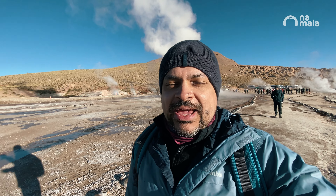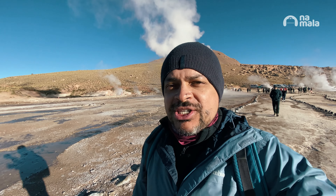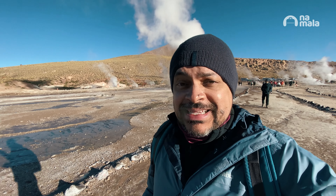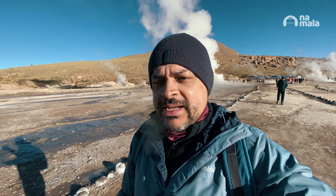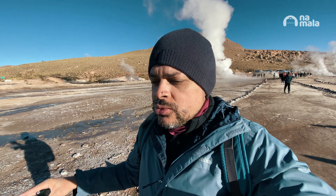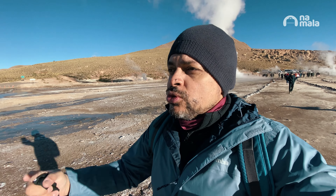Well, guys, this here is the third largest geothermal park in the world. The first is in the United States. Then in Iceland there are also several geothermal parks. And here in Atacama, Chile, this is the third largest in activity. It has several points and they are cyclic — not always in the same place. They're changing according to time, the force of magma, and the pressure of hot water. So it's very interesting. We're in a very rare place here on our planet.